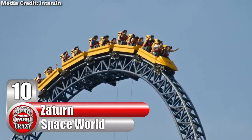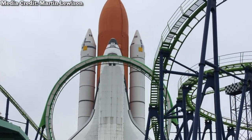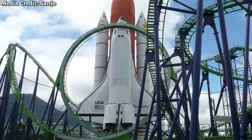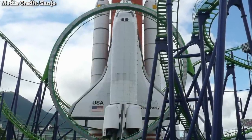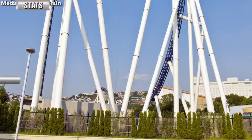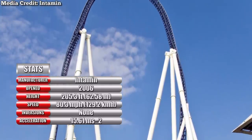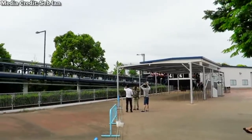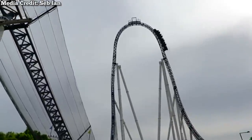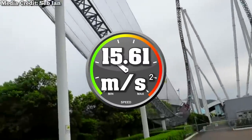Number 10: Zaturn at Japan's Space World. Though no longer in operation, Japan's Space World was among the most unique theme parks in the country. This park was once home to a variety of memorable interstellar attractions, including a one-of-a-kind Maru Custom Looper named Venus GP and a space-themed Intamin Accelerator named Saturn. First opening in 2006, this would end up being the last roller coaster the park ever added before its closure in 2017. This coaster's layout is extremely simple — it starts off with a hydraulic launch, taking guests from 0 to 80.3 miles per hour in just 2.3 seconds, aka 15.61 mps squared.